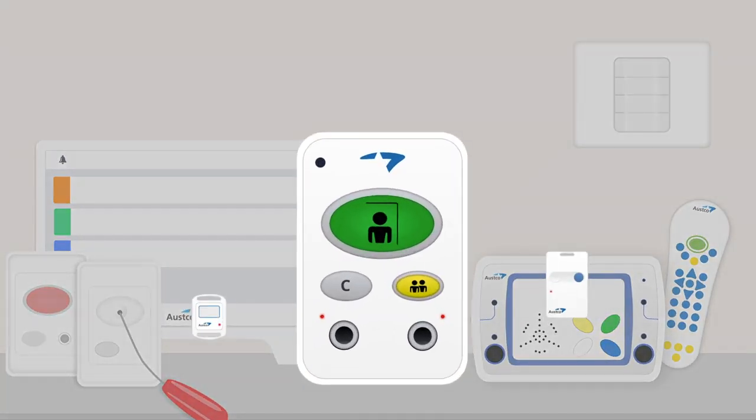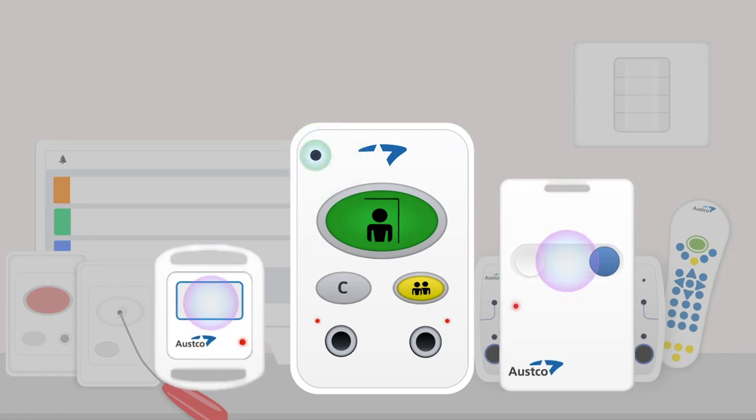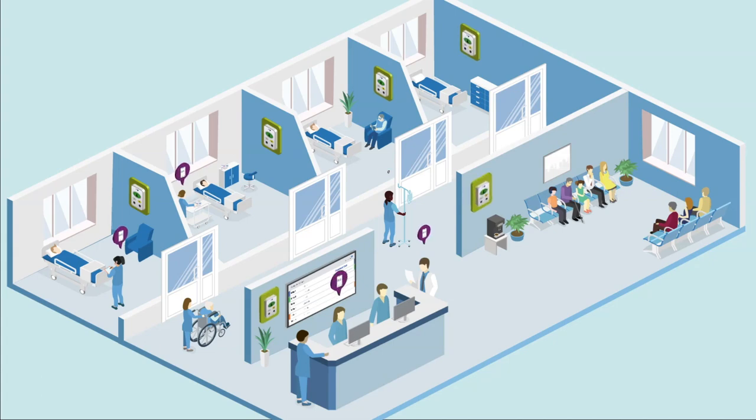OSCO offers built-in RTLS to our Tessera nurse call system. Your facility gets the benefits of RTLS without the cost of third-party hardware, software, and licensing.